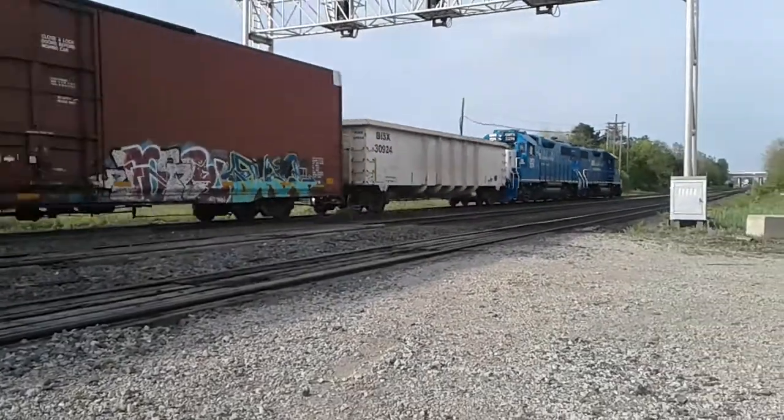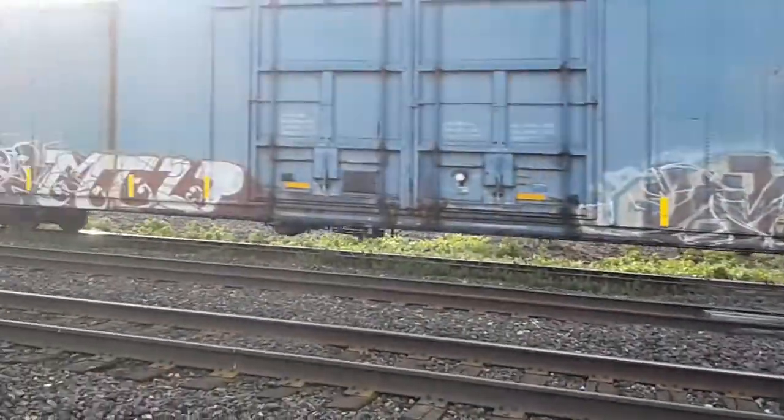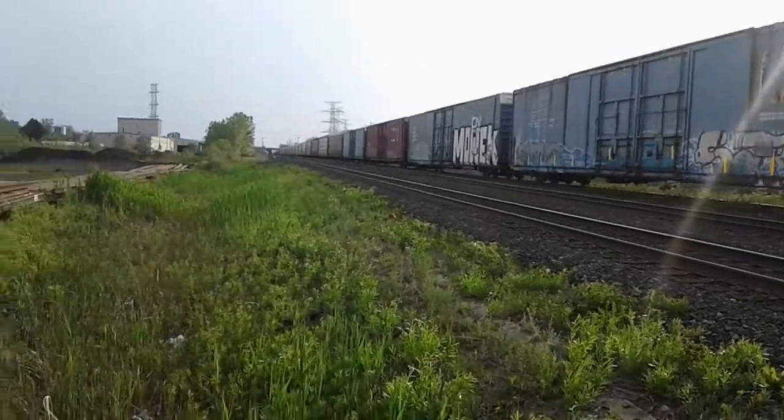Look at that nice white gondola on it. And of course we got those auto-part boxcars heading to the port plant — these auto cars are going to get filled up.